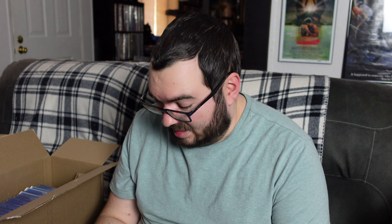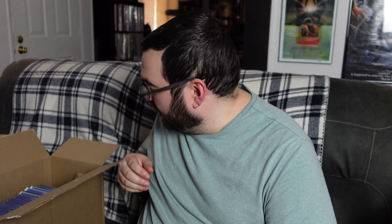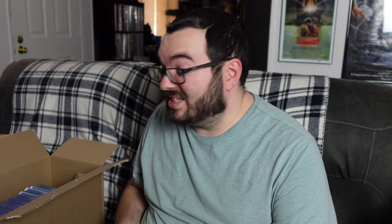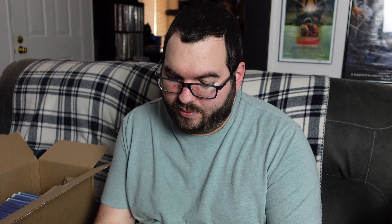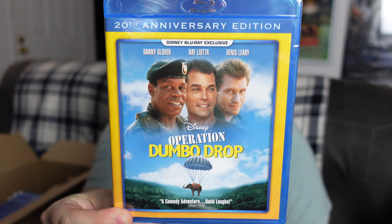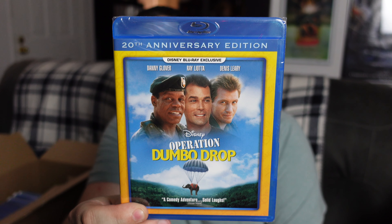The first one we have here is The Boatniks. I don't really know much about this one, but I'm always a big fan of classic Disney, so I'm very excited to check this one out. In all my life I've never actually heard of this one, and that's rare for me — not knowing a Disney title. So I'm definitely going to check this one out soon.